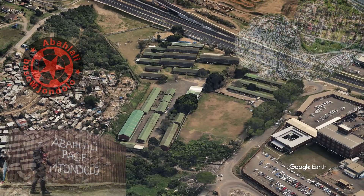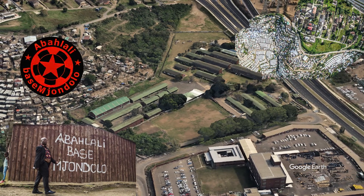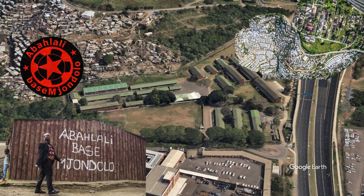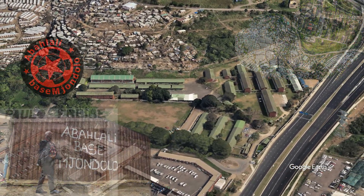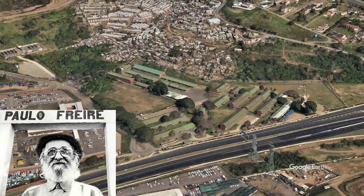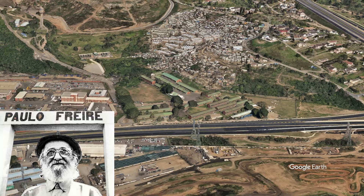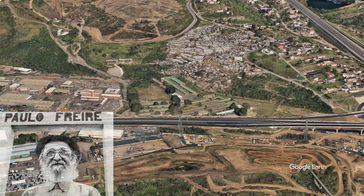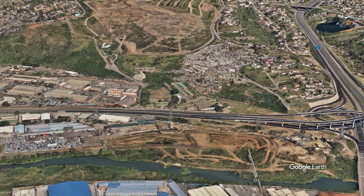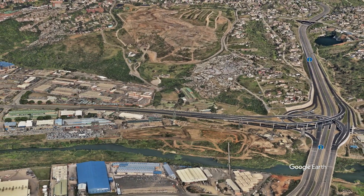On the left is the Kennedy Road Settlement, where an organization called Abakhlali Base Mjondolo started some very interesting ideas on technical education. Using the work of Paulo Freire, they set up community-based education where the community takes charge of its own skills, teaching itself what it needs and how to do it using the people within the community. Sitting right next to the Springfield campus, it's a really important juxtaposition of two ways we pursue the future of technical and vocational education in South Africa.